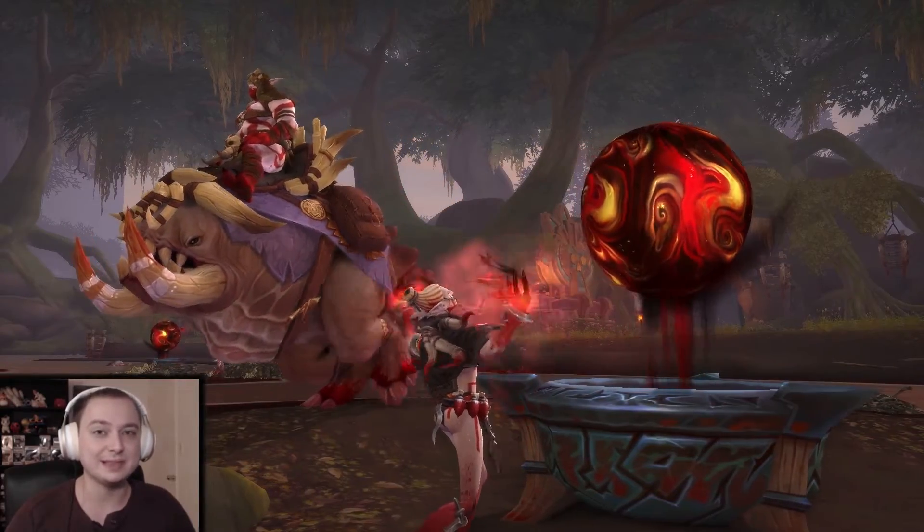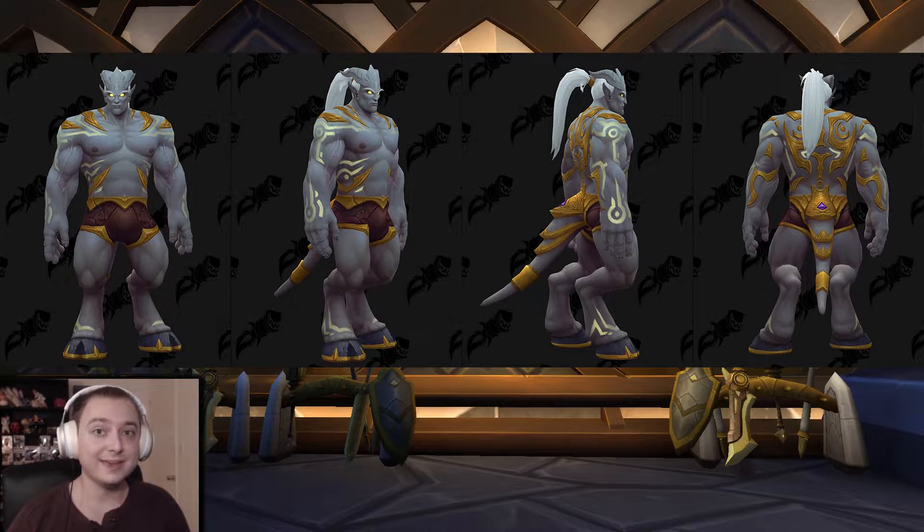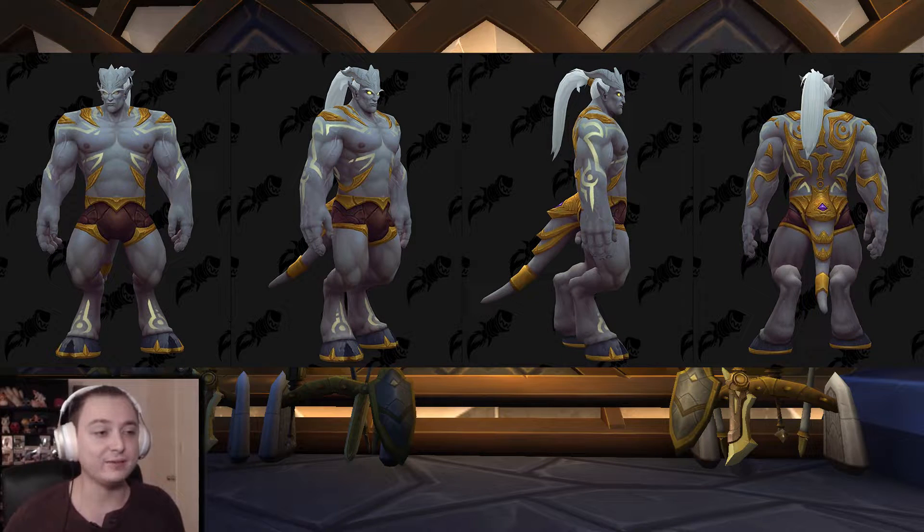So first up, we have the Lightforged Draenei. What we're looking at here are the tattoos for both the male and female Lightforged Draenei. Right off the bat, I think they look really cool. I don't think they look as good as the tattoos you could select as a Demon Hunter, and we only have about three options for each gender, so I'm sure more will be coming. Overall, I really like the look of the Lightforged Draenei, and that's coming from someone who doesn't really like Draenei. I like that they've got these golden horseshoes and all this golden plating all around their body — it looks pretty cool.